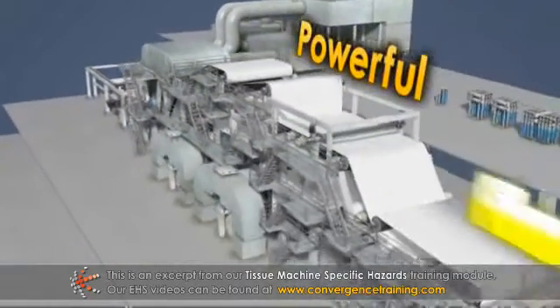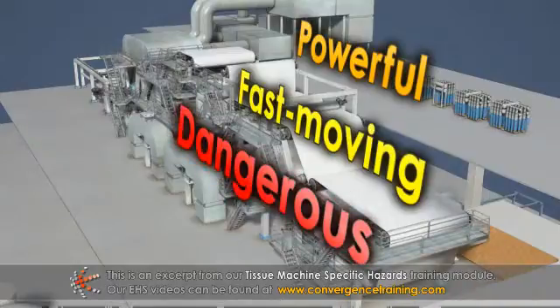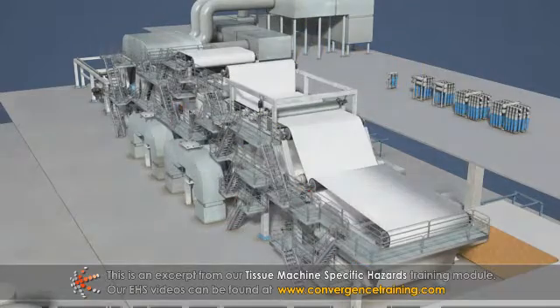Paper machines are powerful, fast-moving, and very dangerous. To be safe when working around machines, you should understand some of the basic machine movements.